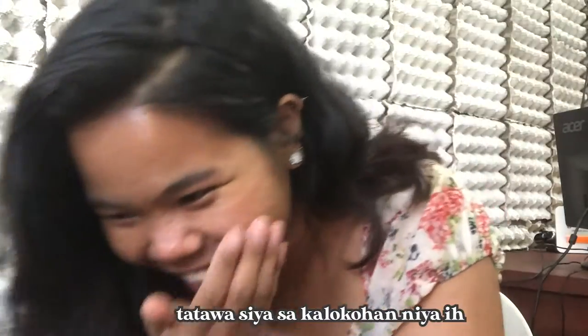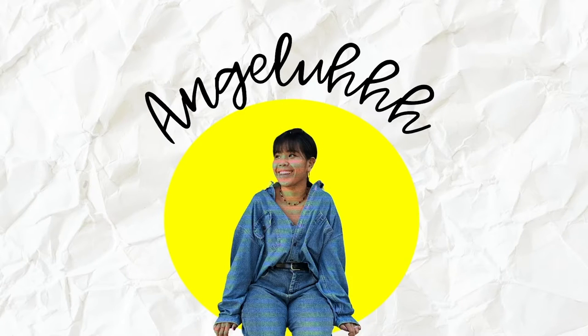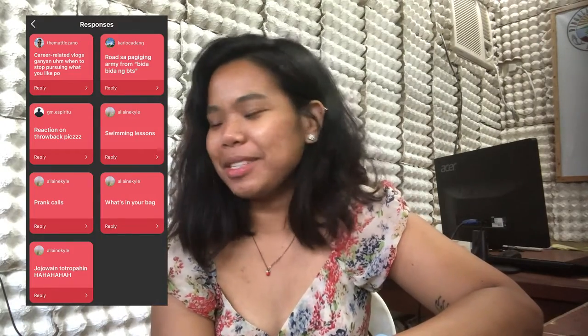Hi guys! What's up? It's Jella here and welcome to another vlog! I just did this thing on Instagram where you ask people to give you suggestions for your vlog content. I did that just now. I have two suggestions — it's really basic, but okay, let's do this. So it's a What's in My Bag vlog.